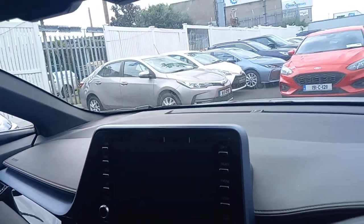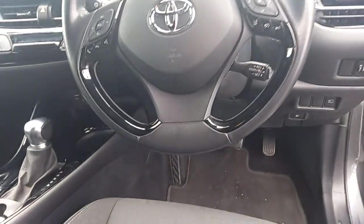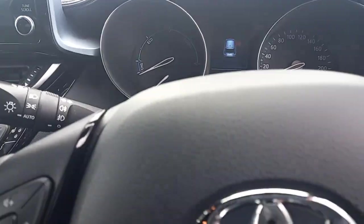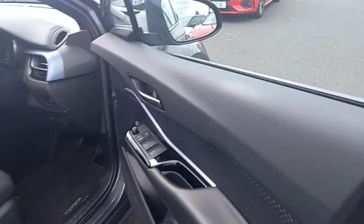There's a touchscreen stereo with Android Auto, Apple CarPlay, and Bluetooth into that system. You have a multi-function steering wheel, lane departure warning, and cruise control on this car as well. Mileage on this one is 58,976 kilometres. All the controls on the driver's door for mirrors, central locking, and electric windows.